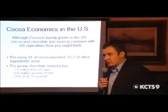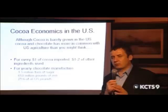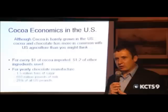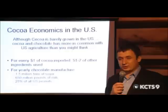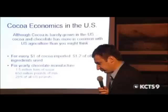What about cocoa in the US? There are very small amounts of cocoa grown in Hawaii — it's a tropical plant that likes to grow within about 20 degrees of the equator. But for every dollar of cocoa that's imported, one to two dollars' worth of US-based ingredients are used: 1.5 million tons of sugar, 650 million pounds of milk, and 25% of all US peanuts end up in chocolate. So although it's an equatorial crop, chocolate has a lot of influence on the US economy.